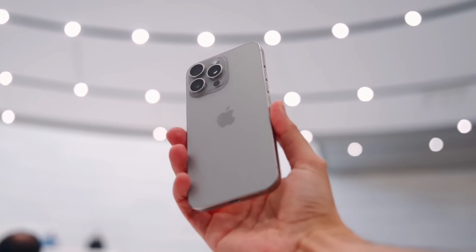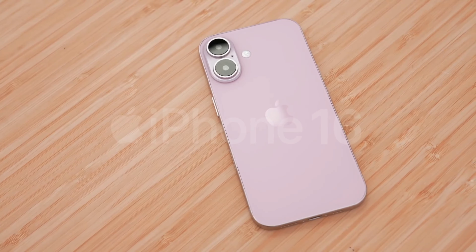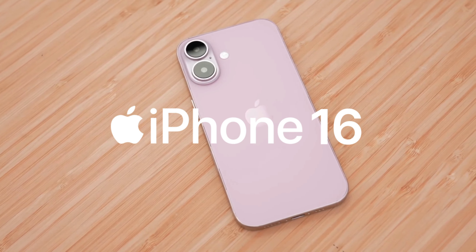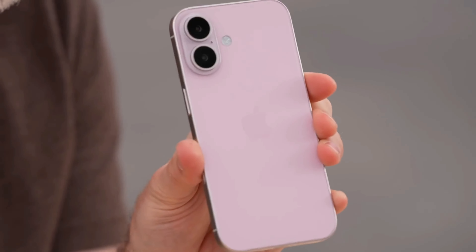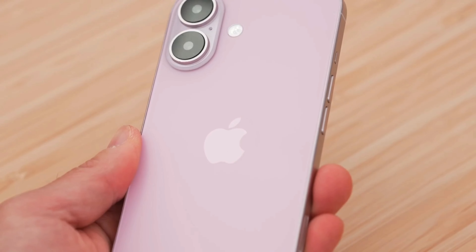Hey everyone, ready to hear all about the brand new iPhone 16? Let's dive into everything you need to know about Apple's upcoming release, set to launch in September 2024. The iPhone 16 series is bringing some notable changes to the lineup.